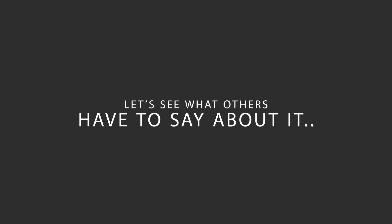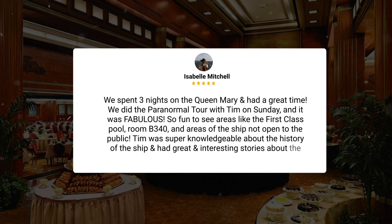Here's what other travelers have to say about this hotel. We spent three nights on the Queen Mary and had a great time. We did the paranormal tour with Tim on Sunday, and it was fabulous. So fun to see areas like the first-class pool, room B340, and areas of the ship not open to the public. Tim was super knowledgeable about the history of the ship and had great and interesting stories about the paranormal things.